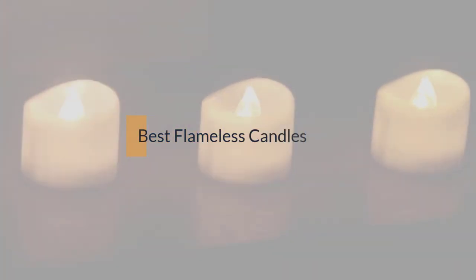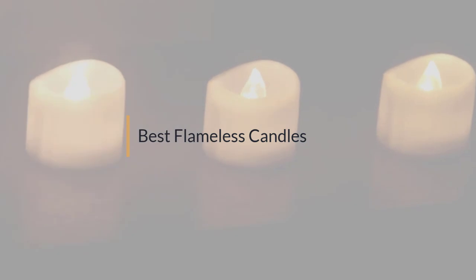If you are looking for the best flameless candles, here is a collection you have got to see. Let's get started.